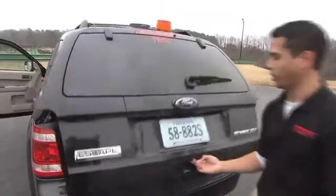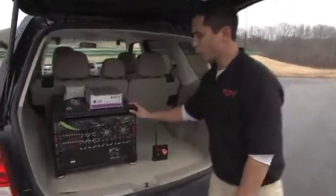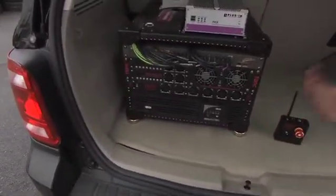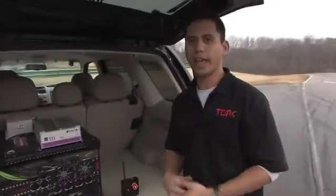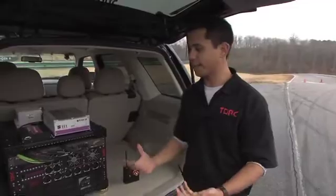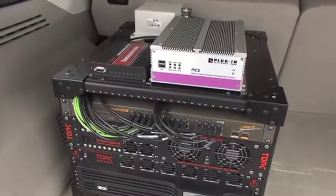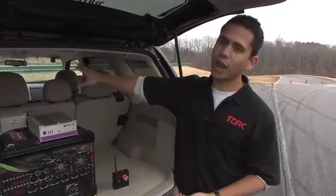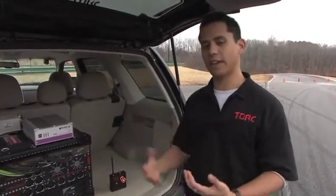We also have a GPS unit and an antenna on the top of the car. All of that data comes in to the back, to the trunk here, where we essentially have the brain of the system — or at least the part of the brain responsible for perception, for perceiving the environment and making sense of it. We create a picture of the environment and send that data back up to the driver's seat where the non-visual interfaces take that information and convey it to the driver.